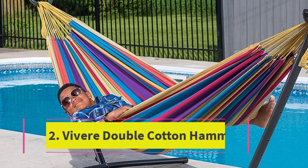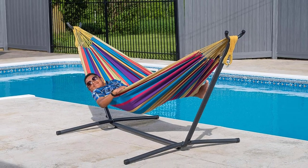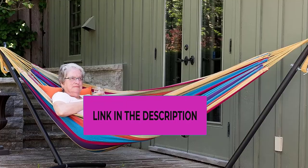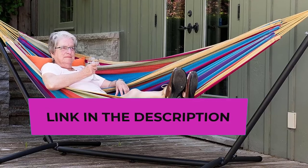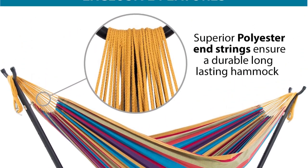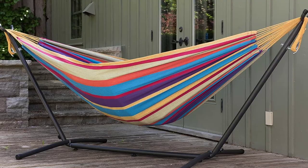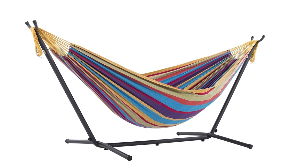The Vivara combo — the double hammock with stand and carry bag — is our top choice for combos. The double hammock is tightly woven with high-quality cotton thread, resulting in a heavy, durable fabric. The hammock stand is constructed of heavy-duty steel and assembles in minutes without any tools. Vivara hammocks have pure polyester end strings that last longer than traditional cotton end strings, with a bed length of 87 inches.